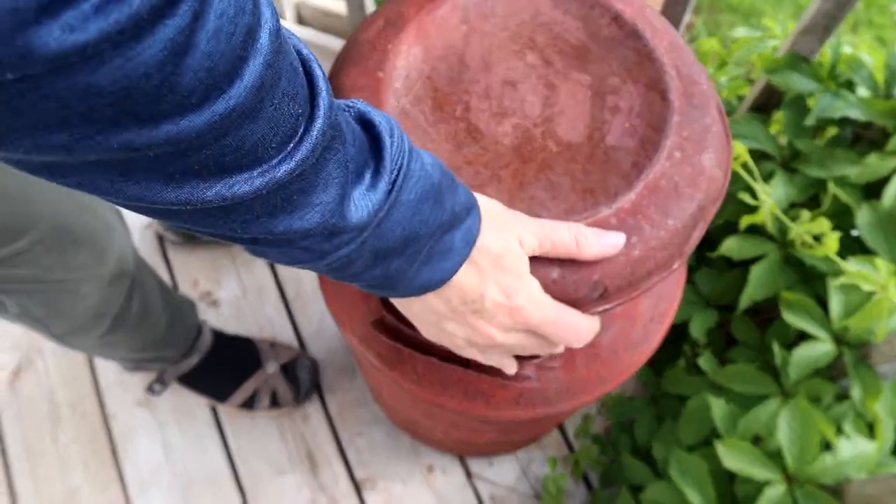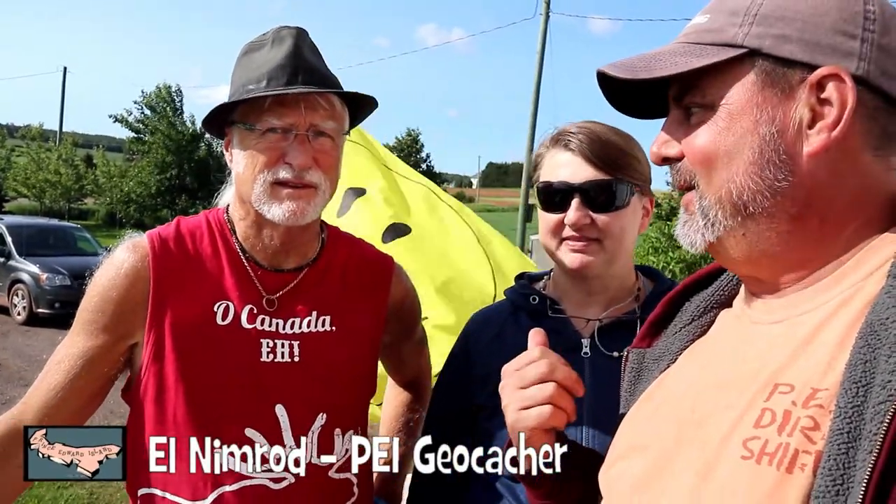So we're with the CEO, El Nimrod, and this is his creation — the milk can. He's got the smiley in the back. How are you? I'm well, thanks. We saw him at an event we held in Charlottetown and had to come check out his cache. It has 58 favorite points — it's going to be 60 today.